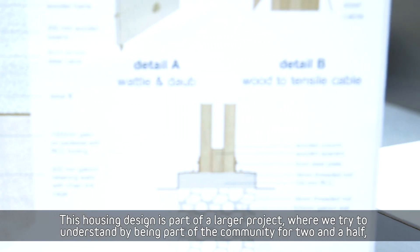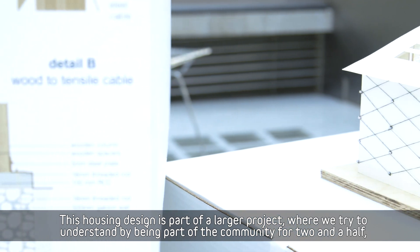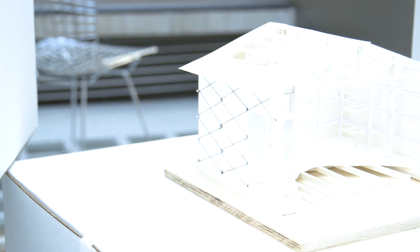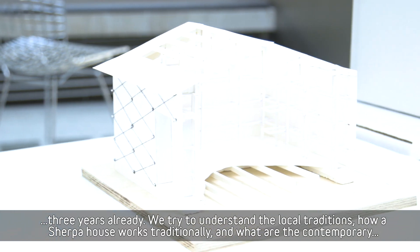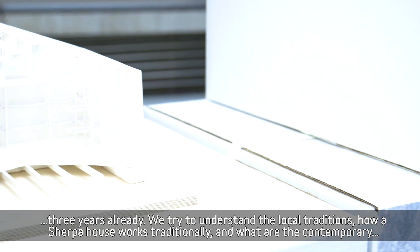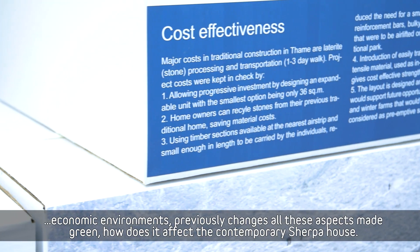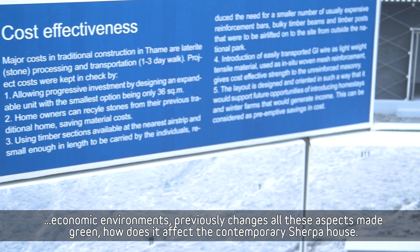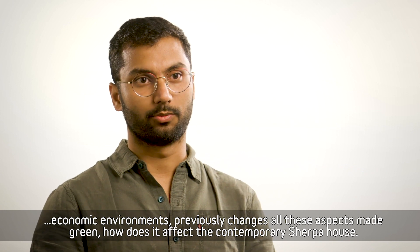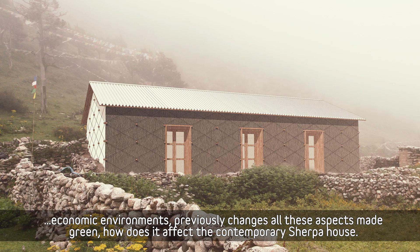This housing design is part of a larger project where we tried to understand — by being with the community for two and a half to three years — the local traditions and how a Sherpa house works traditionally, and what contemporary economic, environmental, and privacy changes bring. How does it affect a contemporary Sherpa house?